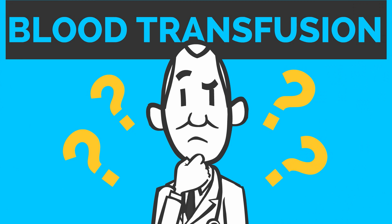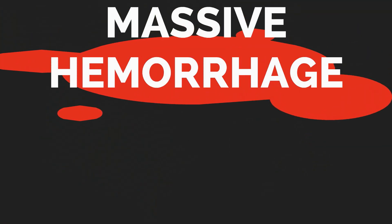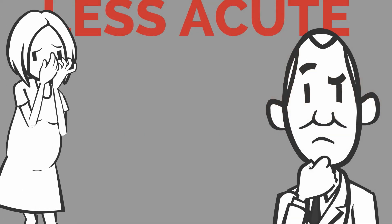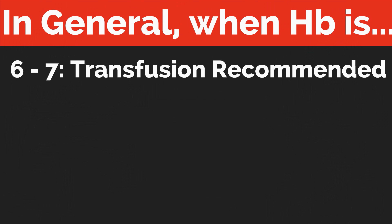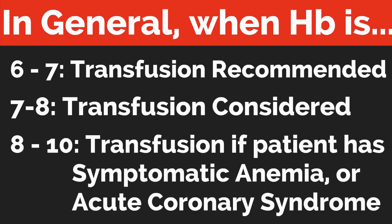We have to consider the risks of transfusion and the desire to avoid an unnecessary transfusion. In cases of massive hemorrhage, the need for transfusion is great in order to avoid significant morbidity and mortality. In less acute situations, the patient's overall health status and blood counts will help with decision-making. In general, when the hemoglobin is 6 to 7, a transfusion is recommended. Between 7 and 8, a transfusion should be strongly considered. And between 8 and 10, a transfusion is needed generally only if the patient has symptomatic anemia or acute coronary syndrome.